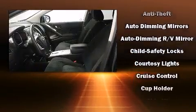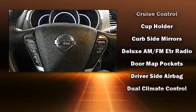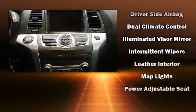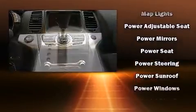Backseat passengers will appreciate the rear audio controls, allowing them to make easy adjustments to the stereo system. Premium sound drives 11 speakers, providing you and your passengers a sensational audio experience.